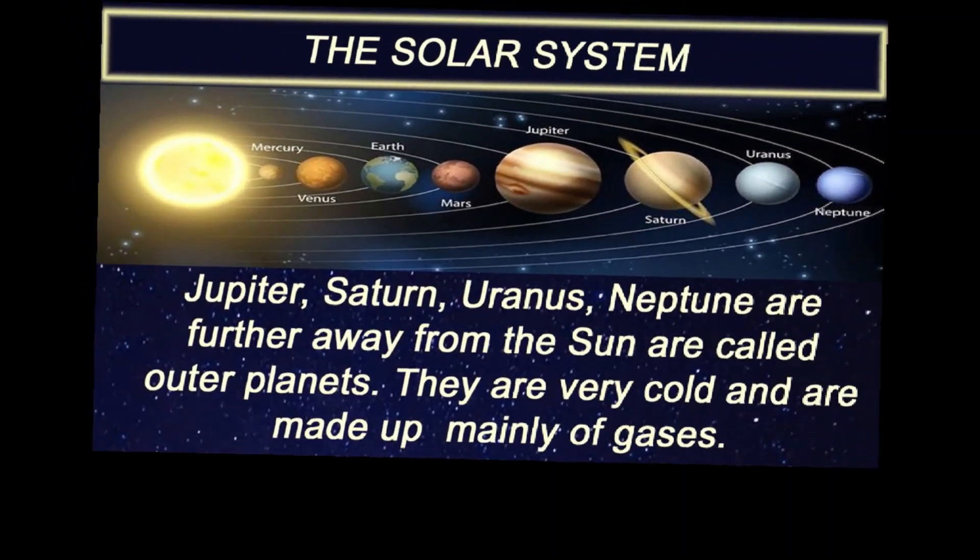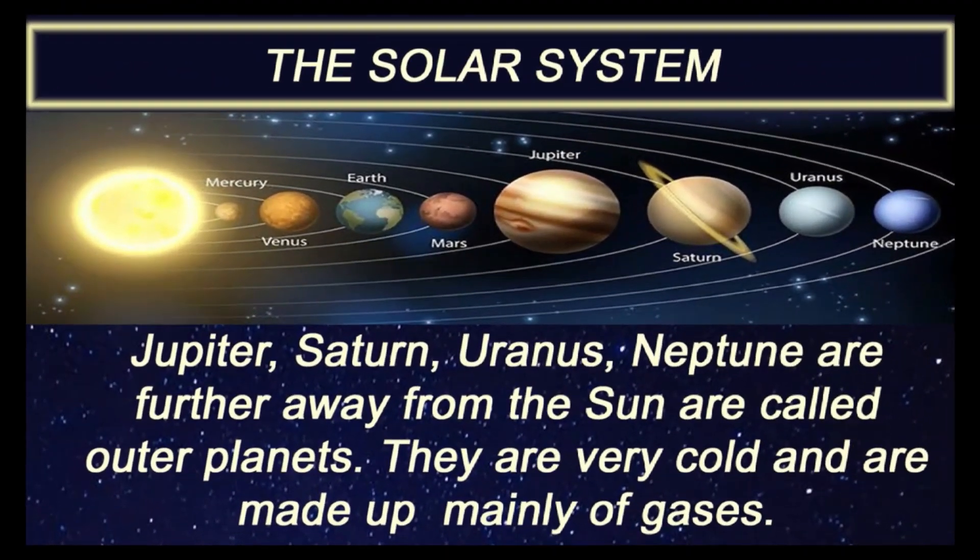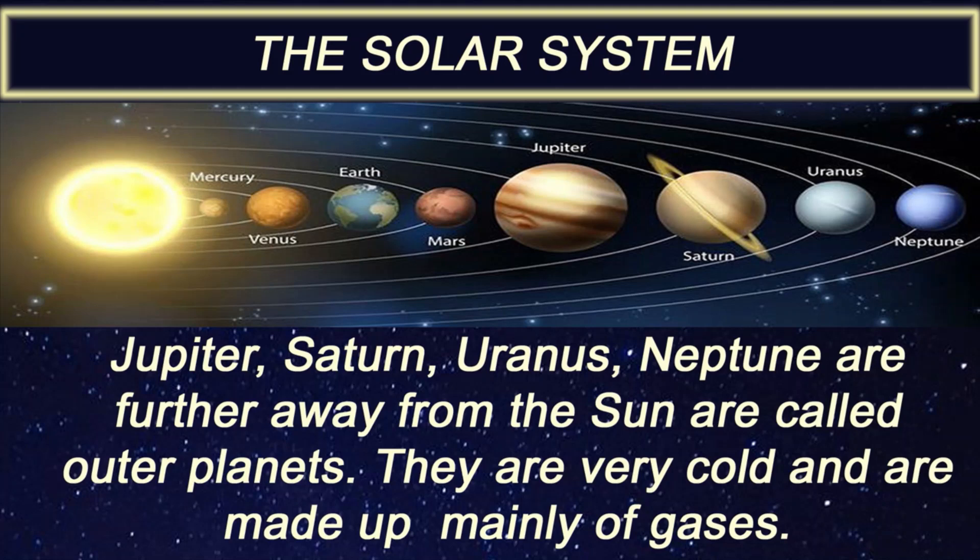Jupiter, Saturn, Uranus, and Neptune are further away from the sun and are called outer planets. They are very cold and are made up mainly of gases.